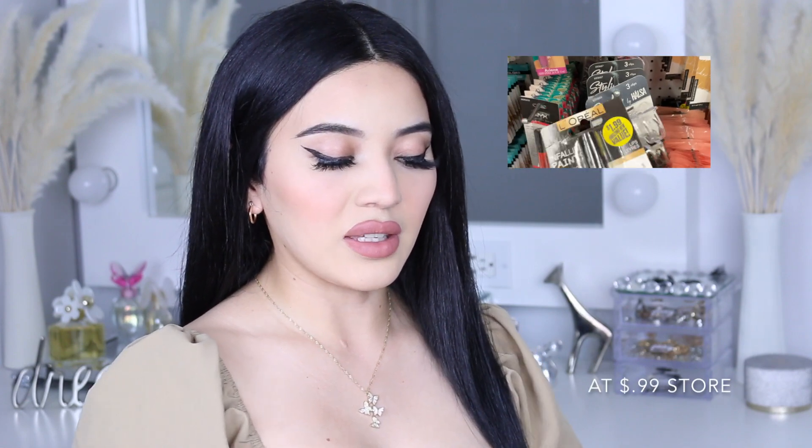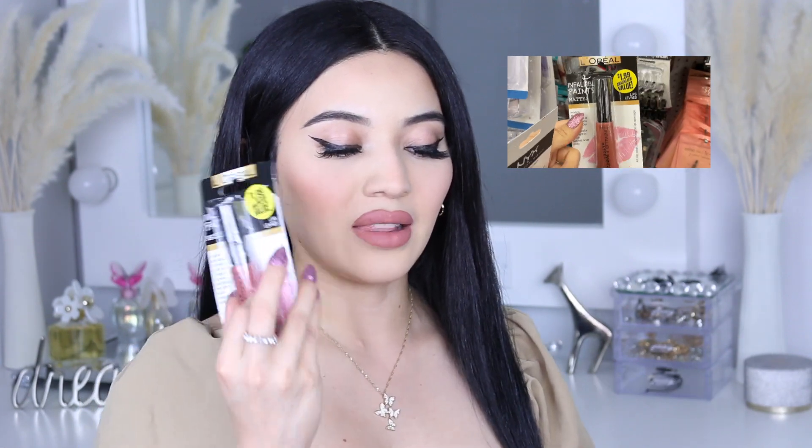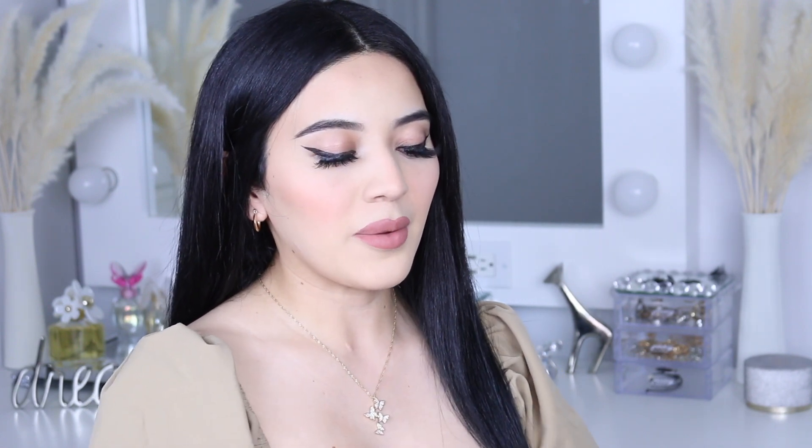Now we're going to the L'Oreal matte lipstick, which is the only thing in this haul that's not a dollar — it's $1.99, but still. I was really shocked that they had L'Oreal at the 99 cent store; it's a name brand you see at CVS and Walgreens. This one is in the shade Peach Pit and it's the one I'm using right now, mixed with my Sephora lipstick. I really love it.